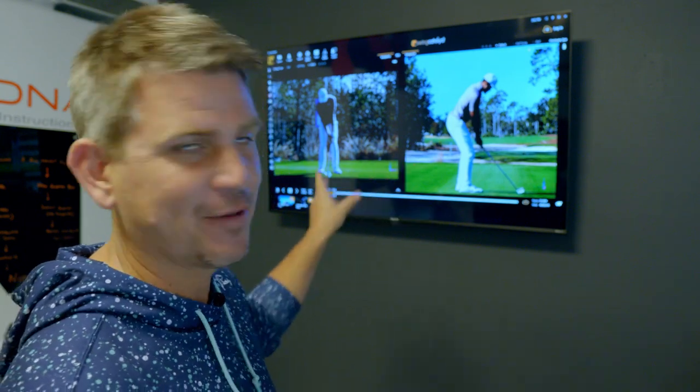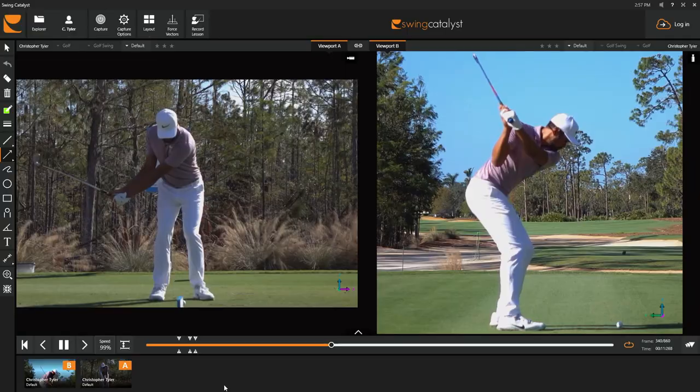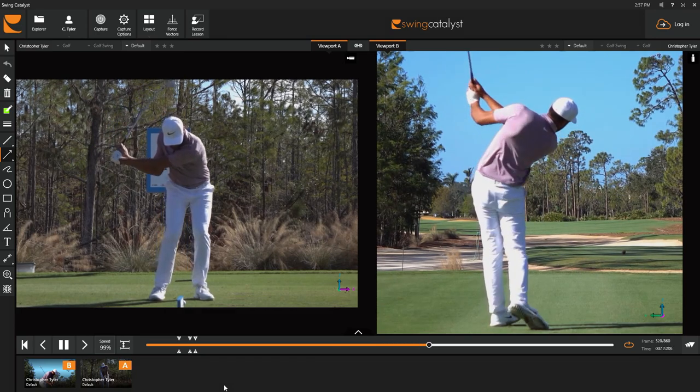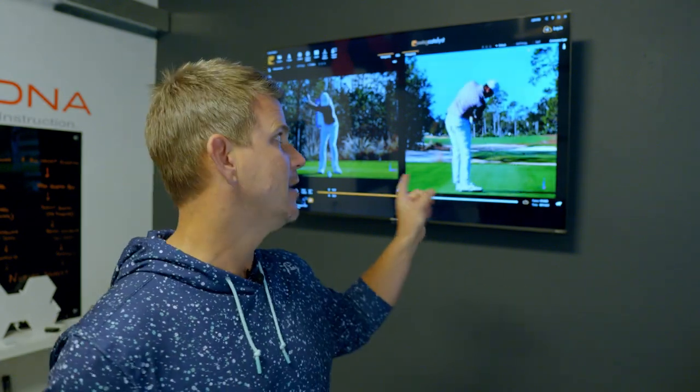I was scouring the internet trying to find some swings to use for today's analysis, and I can see that there are a lot of people out there that don't necessarily like his golf swing. But when you're number one on the PGA Tour in strokes gained on approaches to the green, I think it's pretty safe to say that he's a good ball striker. What we're going to do today is show you three key pieces in his golf swing that allow him to be consistent week in and week out, so that you can become a better ball striker and lower your scores.